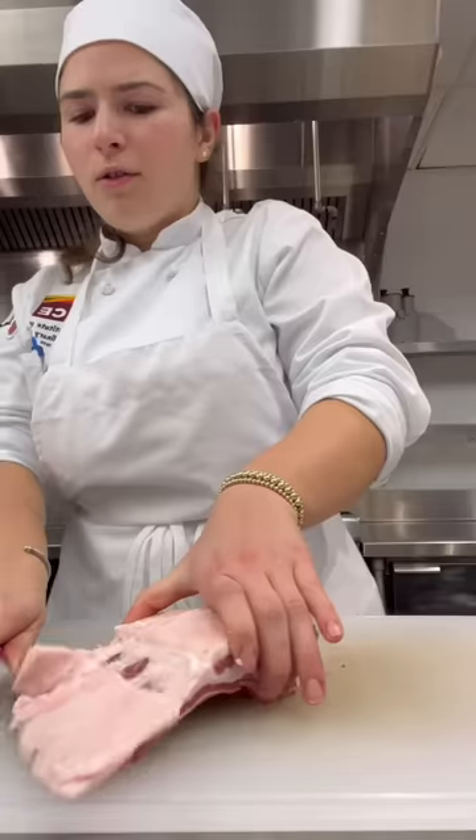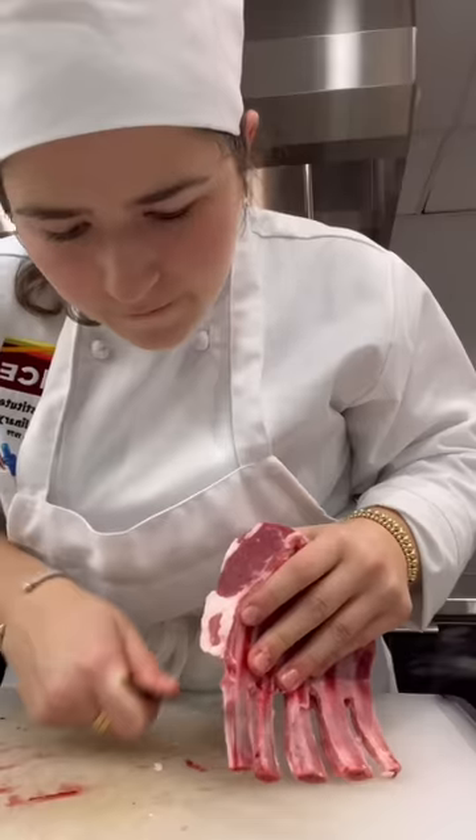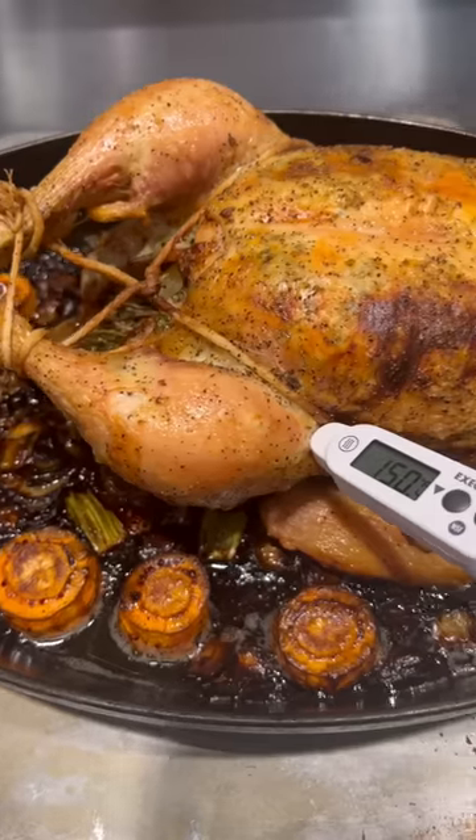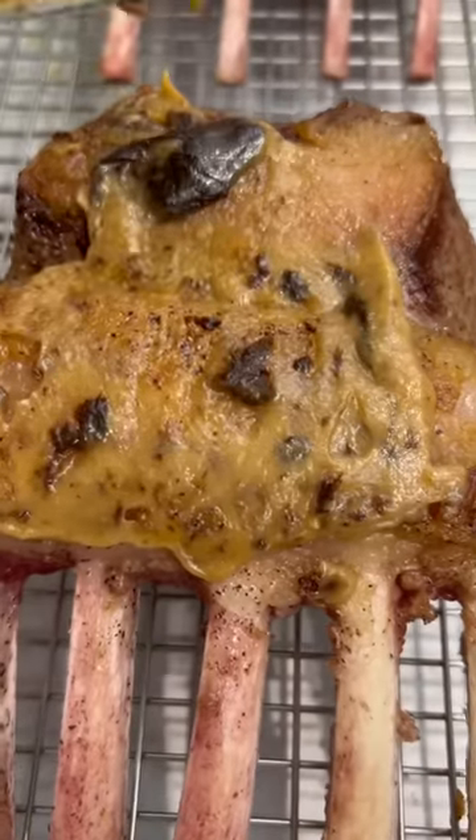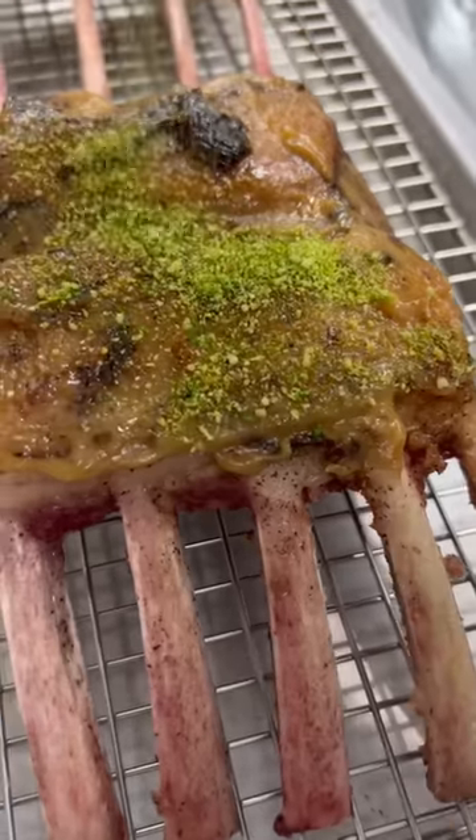Next, I began the process of frenching a rack of lamb, aka cleaning the bones. At this point, the chicken was ready, so we let it rest while rendering the fat off the lamb, which then got coated in roasted white and black garlic and parsley breadcrumbs.